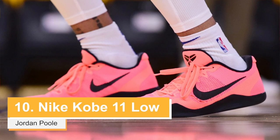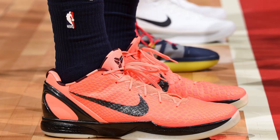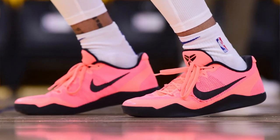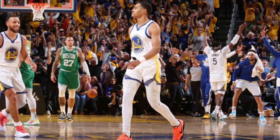Coming in at number 10, we have the Kobe 11 Low in the Bright Mango colorway worn by Jordan Poole. I believe he wore these in Games 2, 5, and 6, and this was also one of his go-to shoes earlier in the season. This colorway was created to pay tribute to the Kobe 6 Barcelona colorway, with Kobe being a big fan of the Spanish football club, and the bright mango color was to match Barcelona's alternate jerseys that year. It has a black swoosh, midsole, and Kobe logo — a very dope shoe to see in the Finals. Jordan Poole was also a huge part of the Warriors' success this season, giving them a huge spark to their offense when they needed it.